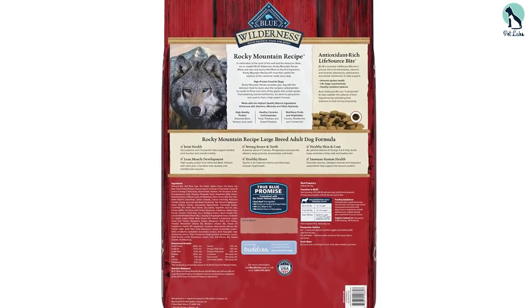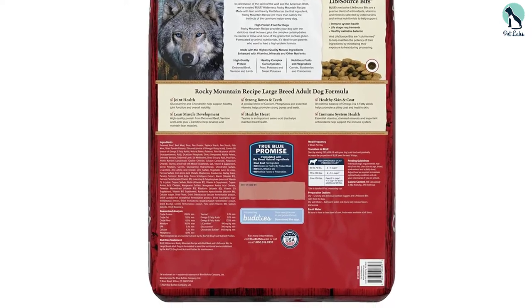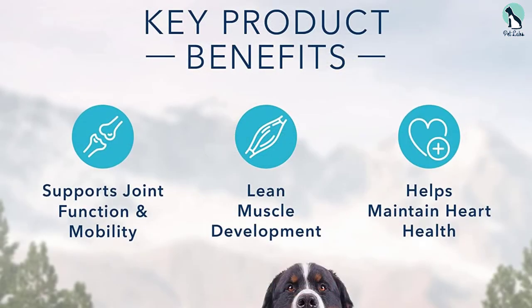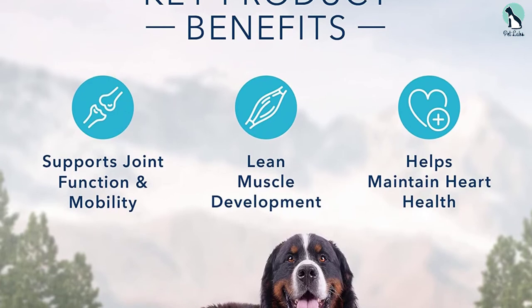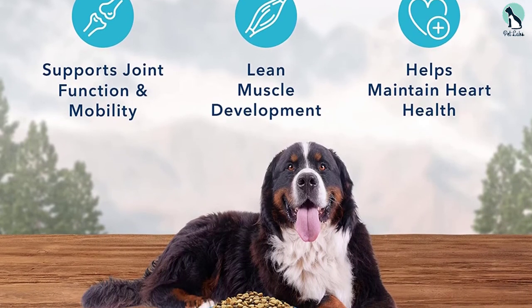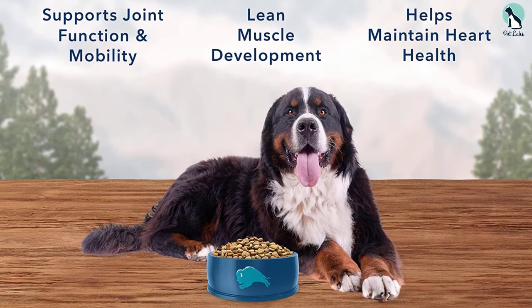This dry dog food features Blue's exclusive Life Source Bits formula, which is a perfect combination of vitamins and minerals along with natural antioxidants, carefully selected by animal nutritionists and veterinarians. This high-protein dry dog food contains red meat that can help satisfy your Great Dane's high level of energy while helping adult dogs maintain and build lean muscles.